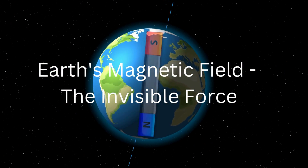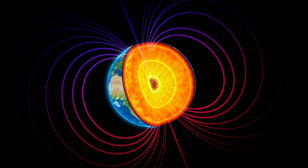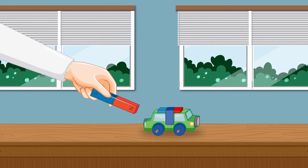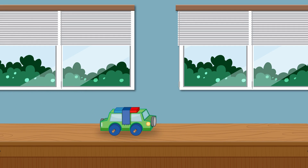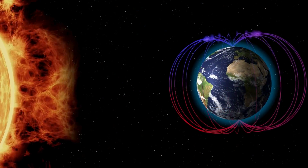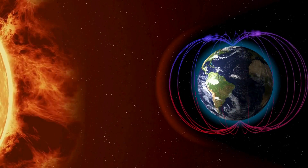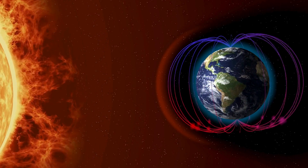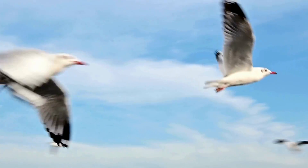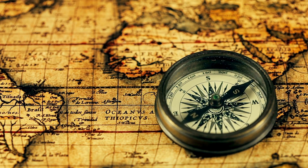Earth's magnetic field — the invisible force. Did you know that Earth is like a giant magnet, because of the molten iron moving inside Earth's core? It has an invisible force field called the magnetic field, just like the invisible power of a small magnet to attract or repel other magnets. This magnetic field protects us from harmful solar winds and cosmic radiation. It also helps in navigation — birds use Earth's magnetic field to find their way, and a compass shows direction by using this magnetic field as a reference.